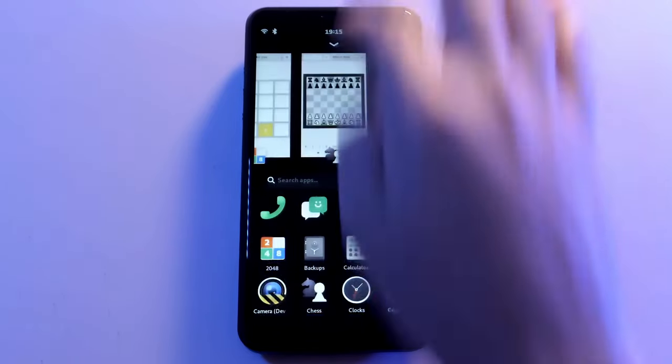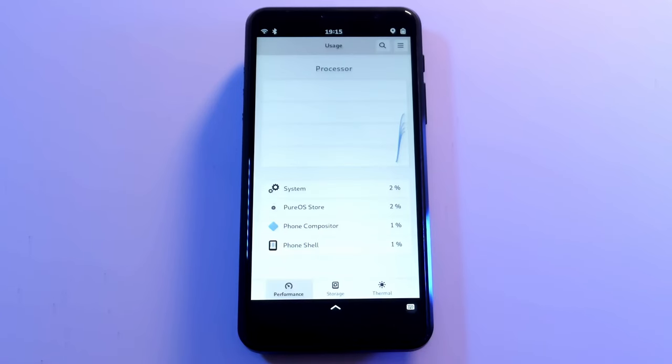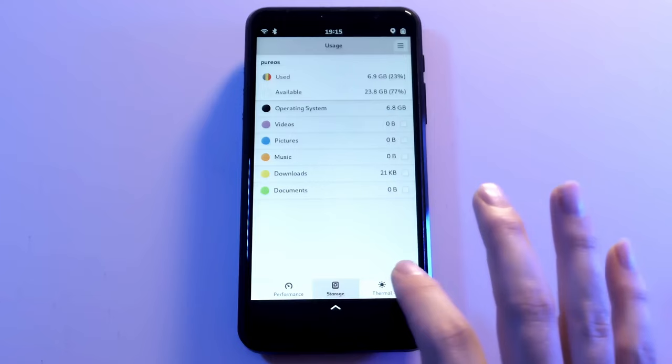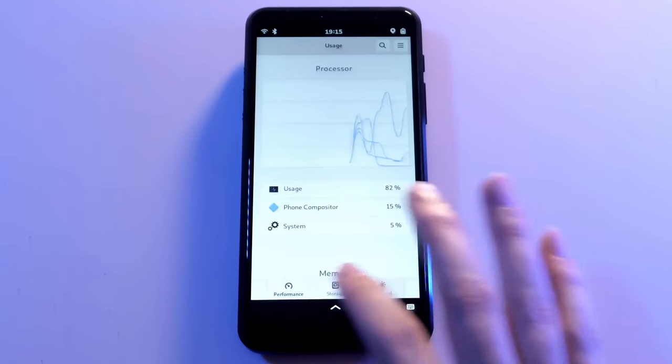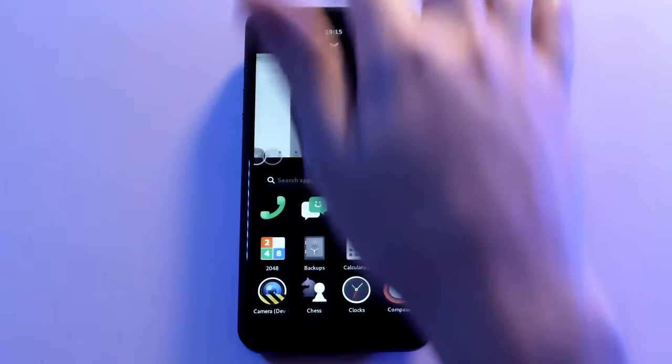In short, our software continues to be optimized and integrated into core projects for longevity. We don't forcibly slow down our hardware. Apps don't have background processes for collecting data. The Librem 5 is polished and getting more polished with time.